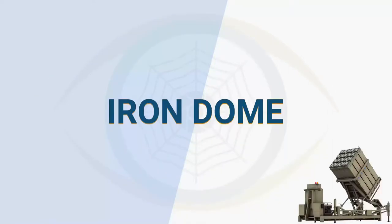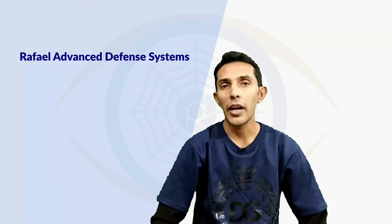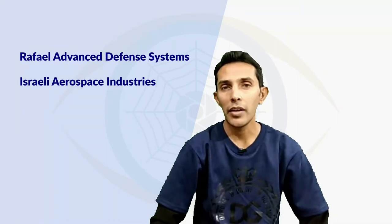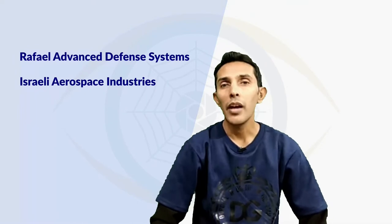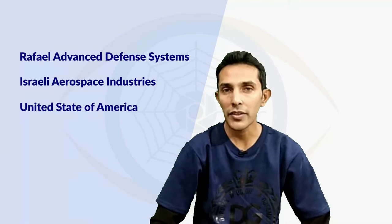Hi, this is Nazar. I am here to explain what is Iron Dome and how it works. Iron Dome is an air defense system developed by Israeli firms Rafael Advanced Defense Systems and Israeli Aerospace Industries, with financial and technical support from the United States.